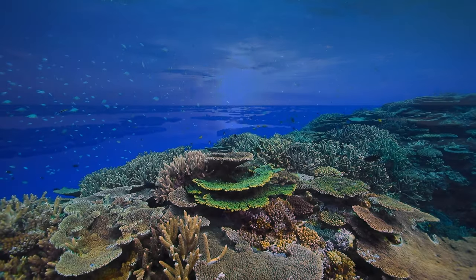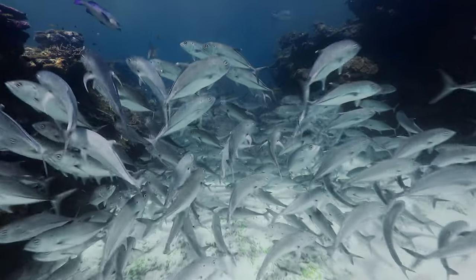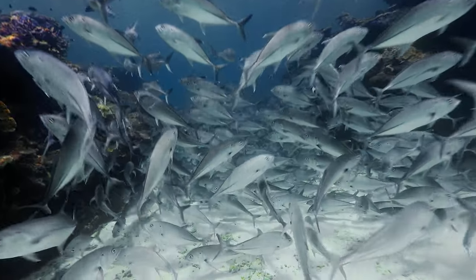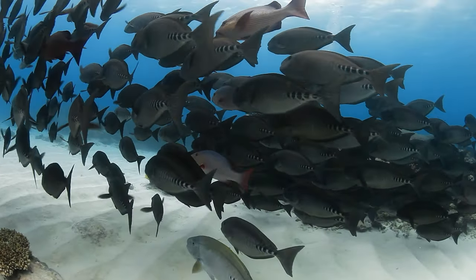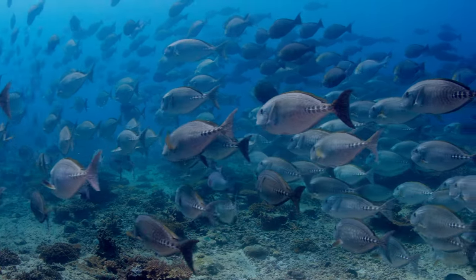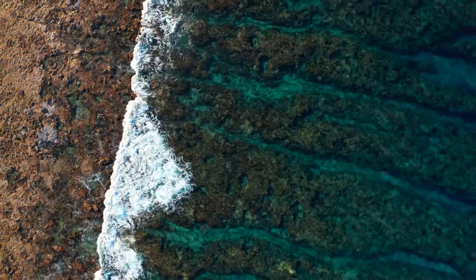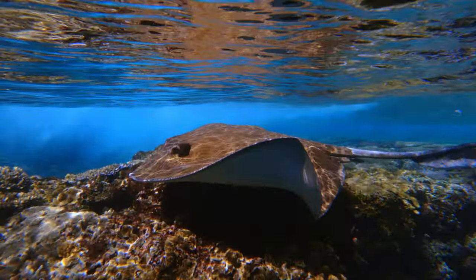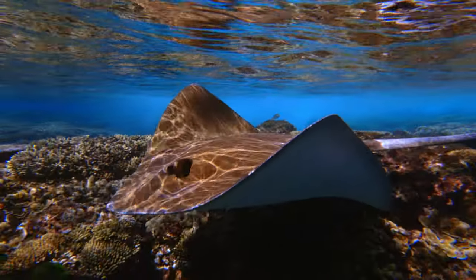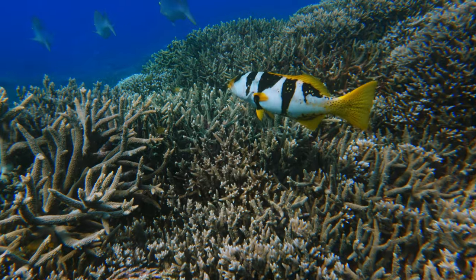Climate change is a big issue for coral reefs all around the world, and the Great Barrier Reef is no exception. As temperatures increase, animals are going to start to move in a poleward direction to keep within their usual temperature tolerances. So animals that occur in the northern part of the Great Barrier Reef might start moving south. In this sense, Lady Elliot could be considered a bit of an arc — a location where animals from the northern part of the Great Barrier Reef come to seek refuge from those really high temperatures.